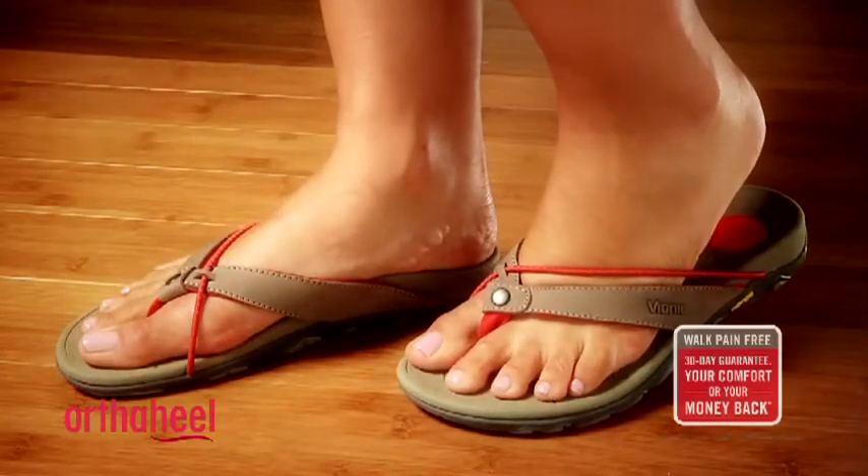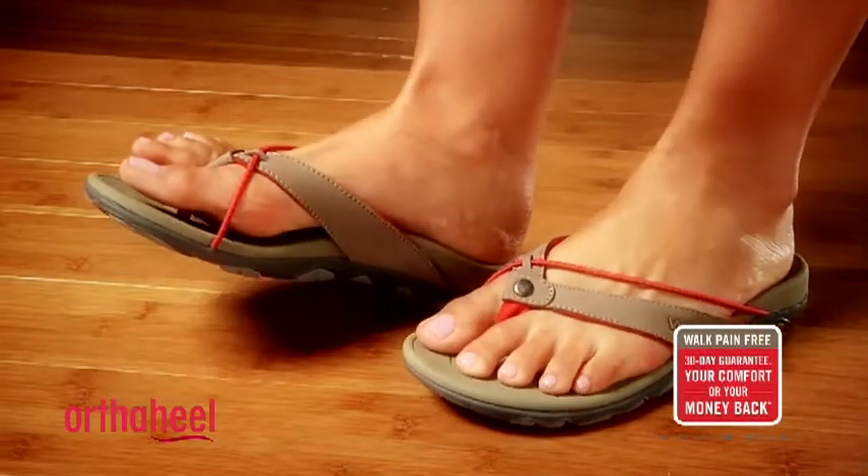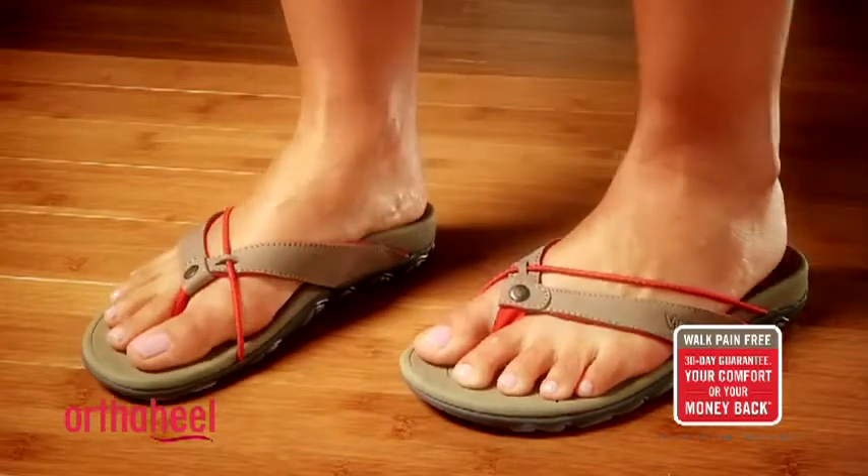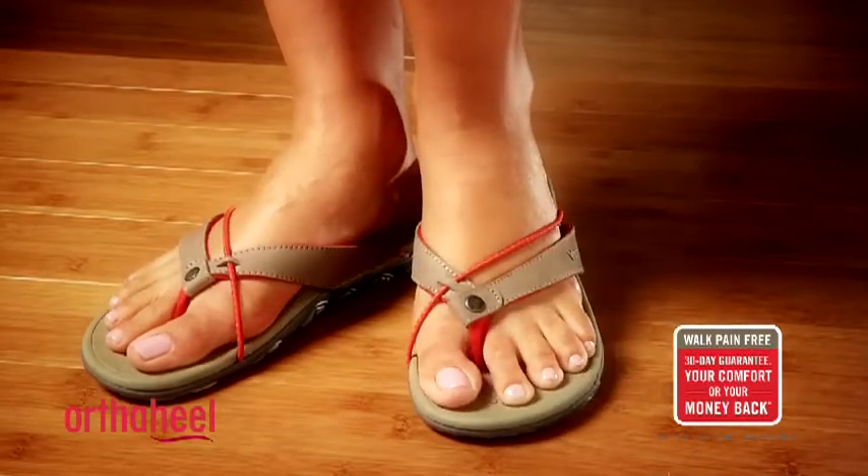This shoe carries our 30-day comfort guarantee. We recommend that you wear them for a few hours at a time for the first few days to allow your body to adapt to the technology, because they will feel different to your regular shoes.